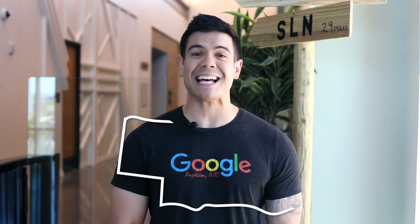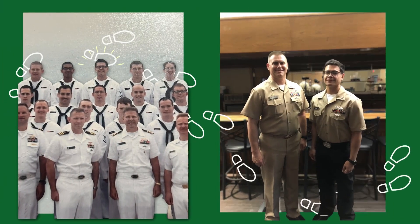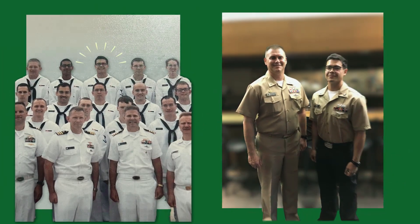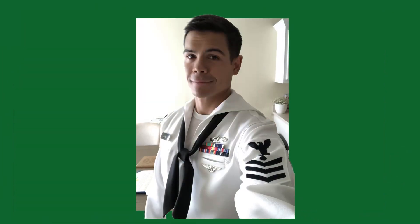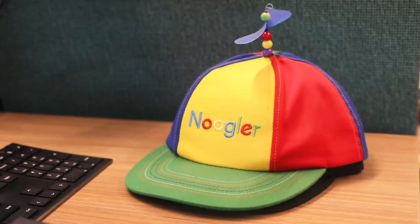Thanks, Jeremy. Hello everyone. I am Jake Laney, a facility technician at one of Google's newest data centers in Papillion. I'm originally from Oviedo, Florida. I followed my dad's footsteps and joined the Navy's Nuclear Propulsion Program in 2012. I never anticipated that the experience I gained in the military would transition to data centers, but a friend who did encouraged me to take the chance with Google. Now I get to help share the world's information, as well as the occasional cat video.